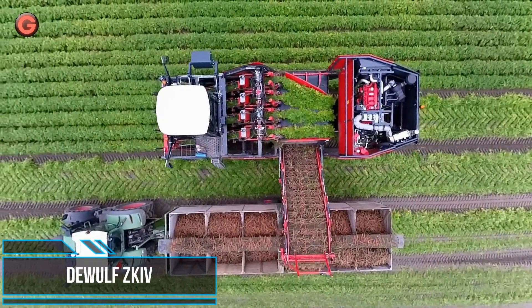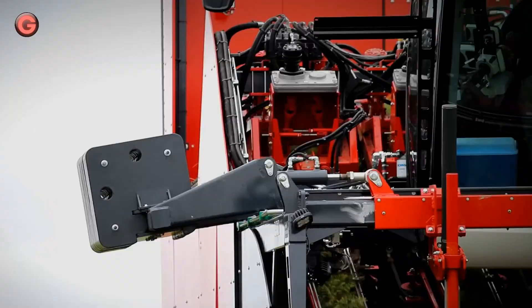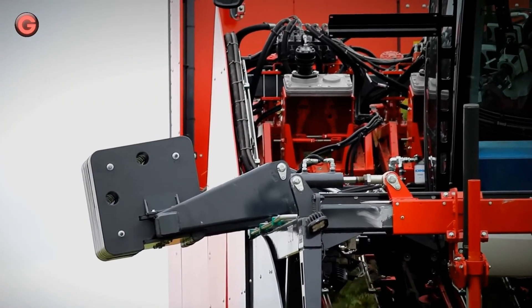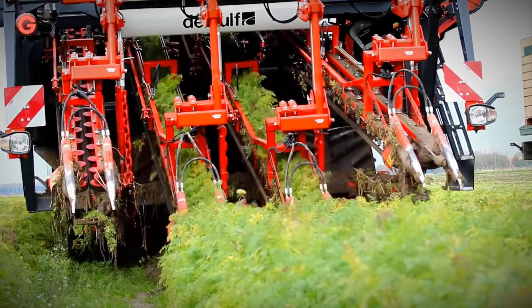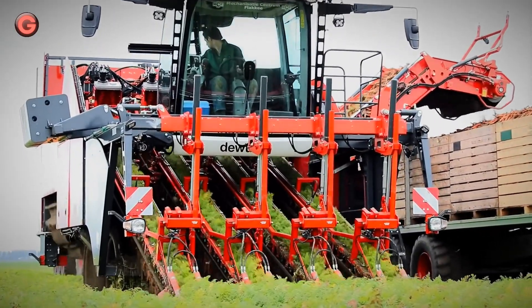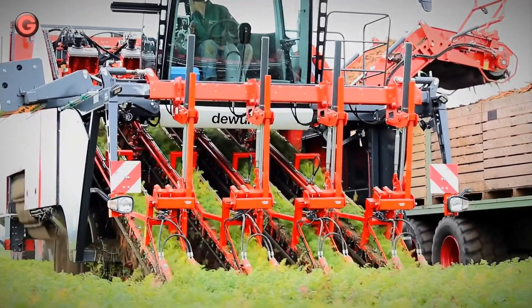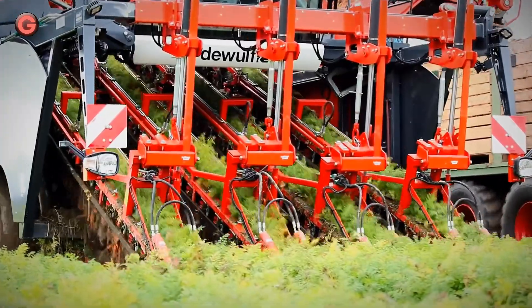The Dual ZK-IV is a self-propelled 4-row uplifting harvester with discharge elevator that can harvest under all conditions. The harvesting elements are located ahead of the front axle and have a capacity of 120 tons per hectare for fresh carrots. The machine also excels in terms of its low impact on crops and soil.